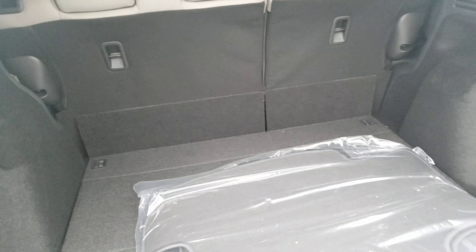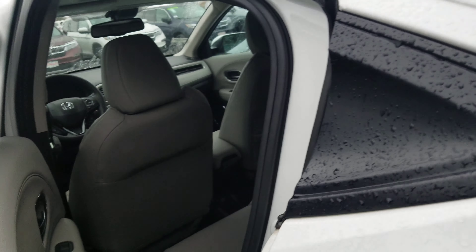Your seats are going to fold down flat completely, but they also have one other feature — let me show you real quick here. There are little handles up top.